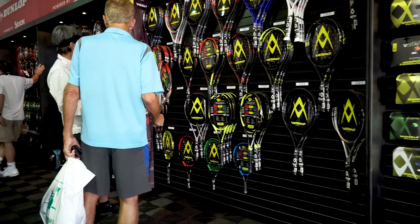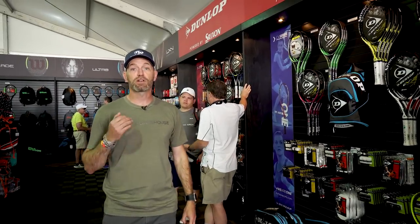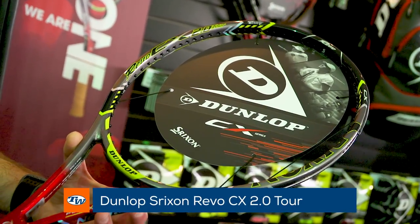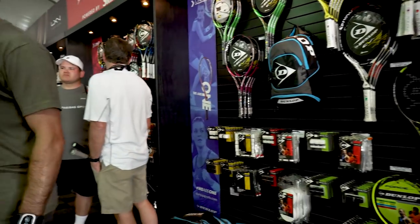Let's keep going on down. We've got Dunlop next. Dunlop is making a really big impact right now with their Dunlop Srixon rackets and we've got the Kevin Anderson endorsed racket here, the CX 2.0 Tour. It's a great racket for the advanced level player, with some great tweener offerings and some good power rackets too in that lineup.